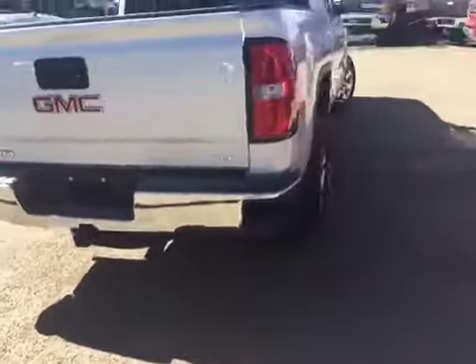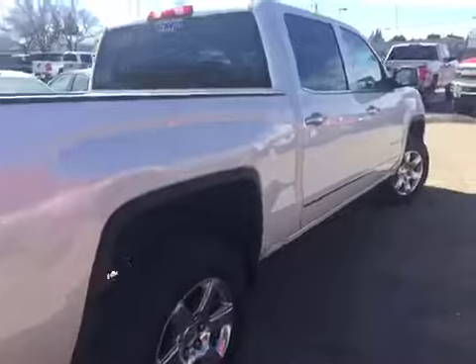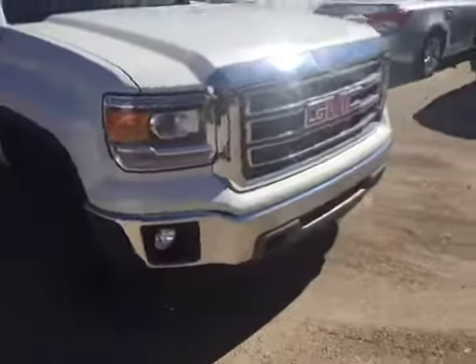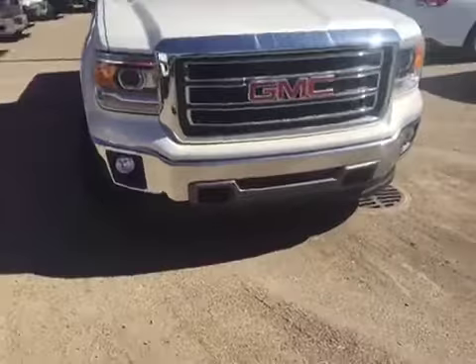SLT package. Walking up the passenger side here, you've got all sorts of chrome accents on this truck — your chrome door handles, chrome windowsills, mirror caps. Also some chrome accents on the front bumper here. You've got your fog lights and your front tow hooks.